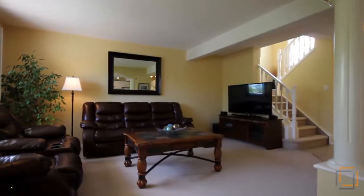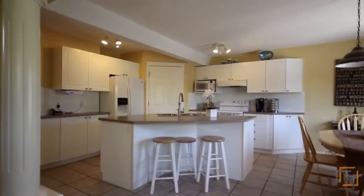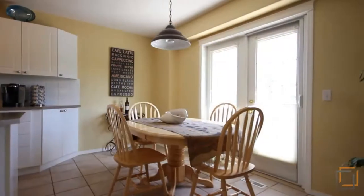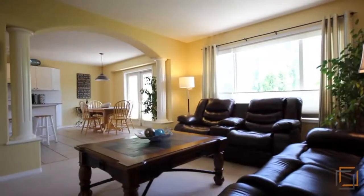The main floor offers an open floor plan with a large bright kitchen, a roomy dining area, family room, and main floor laundry.